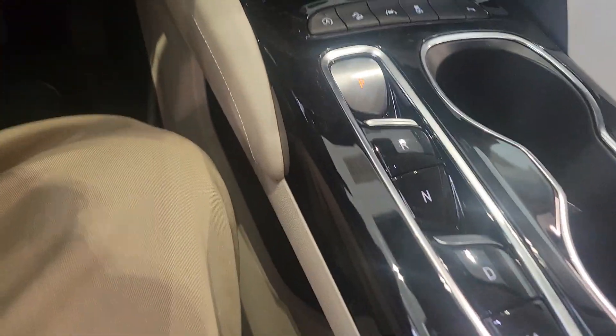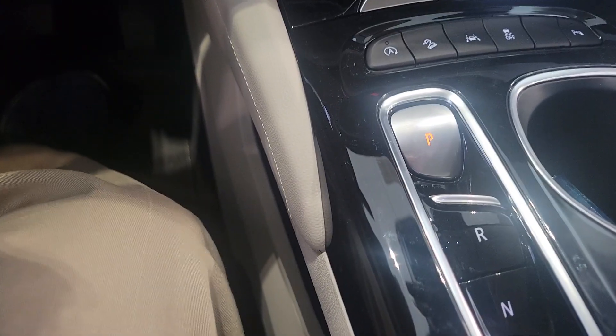A big change you'll notice is that it has push buttons for everything. For your start, reverse, drive, and neutral — anything that moves the vehicle pulls towards you. Anything that does not move the vehicle, you push the button, like the park brake — you just push the button to turn that on.